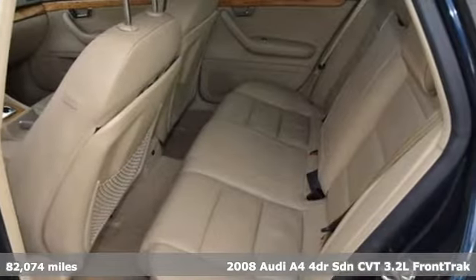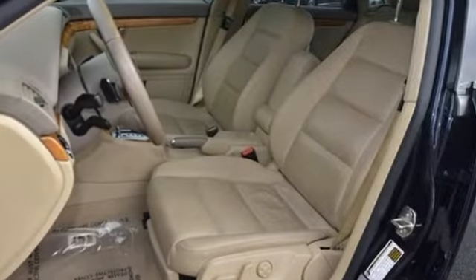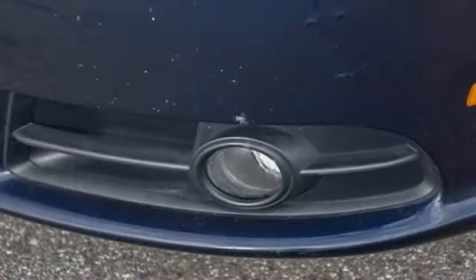It boasts an impressive list of features like these: external memory control, power heated mirrors, front heated leather bucket seats, and 312 volt power outlets.